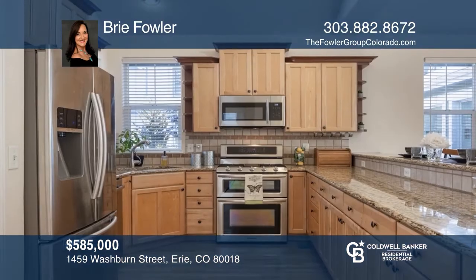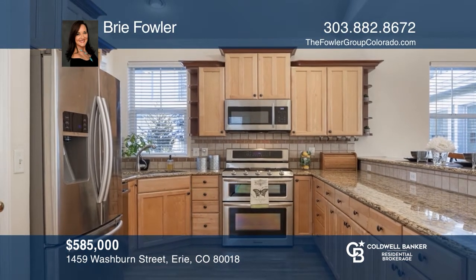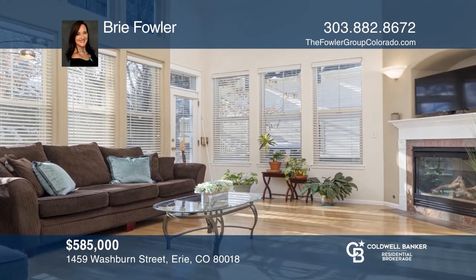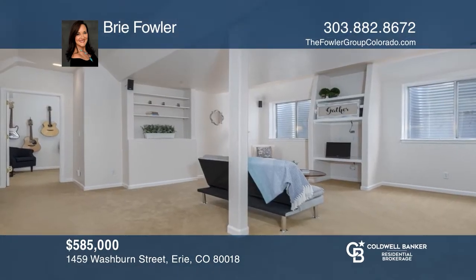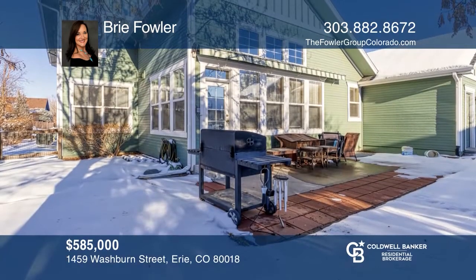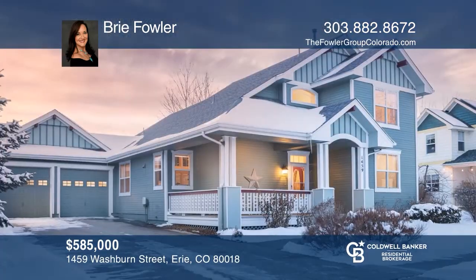Don't miss this stunning Victorian Erie Village home with a covered front porch just steps away from the neighborhood park. Enjoy a beautiful open floor plan featuring a delightful kitchen with granite counters and hardwood floors. The spacious main level master suite includes a five-piece bath. The finished basement includes a wet bar, a rec room, and more. Learn how to make this home yours with a call to Bree Fowler.